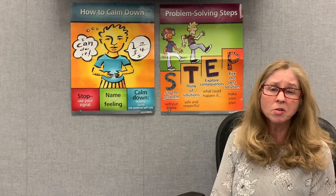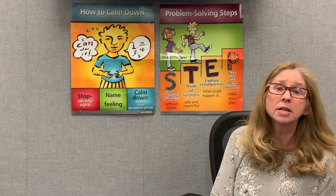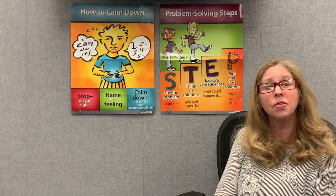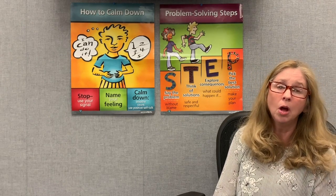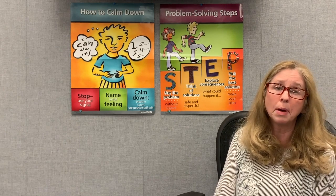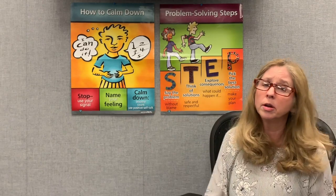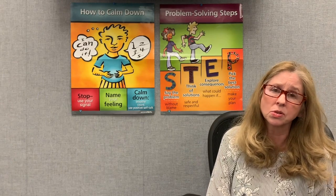We'll figure out the best solution in our next step, E: explore the consequences. This is the if-then step. If I do this solution, then what would happen? Hopefully it'll be safe, respectful, and fair — it'll work and everybody will feel good about it. And P: after we've sorted the different ideas, the ones we think are good versus not so good — we'll toss the bad ones aside — we're going to pick the best solution.